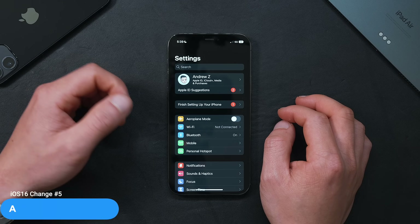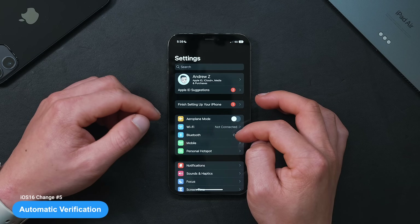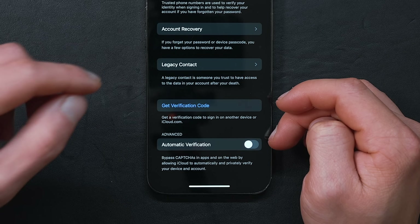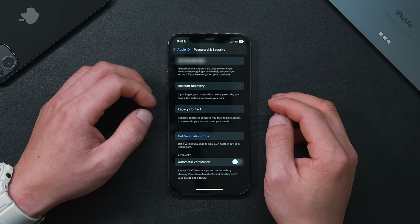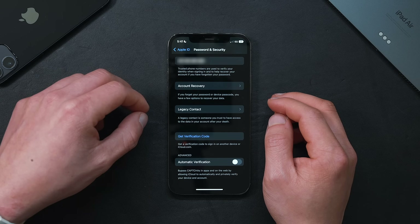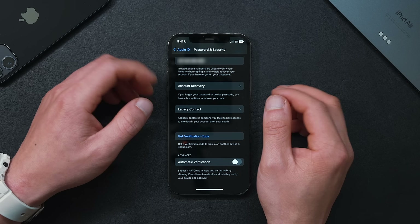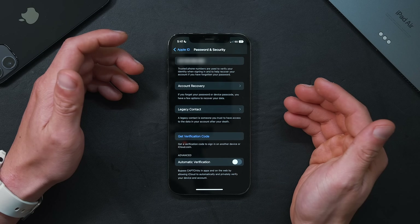If you want to automatically bypass annoying CAPTCHA forms, we now have a nifty feature from Apple called Automatic Verification. To turn this on, go into Settings, then Apple ID, then Password & Security, and scroll all the way down to toggle it on. There is a catch though — it only works on sites hosted on Fastly or Cloudflare CDN, which have been working with Apple to develop a new Privacy Pass protocol that keeps our data anonymous during token verification.